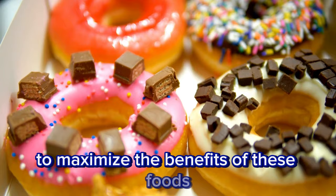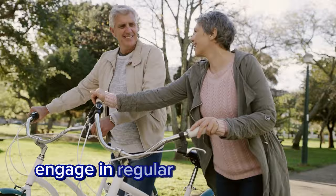To maximize the benefits of these foods, it's essential to reduce sugar and refined carbohydrate consumption, engage in regular physical activity, manage abdominal fat, and consider intermittent fasting. If you found this information valuable, please like, share, and subscribe to our channel.